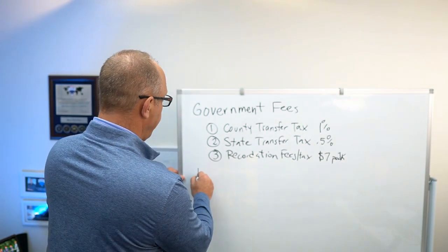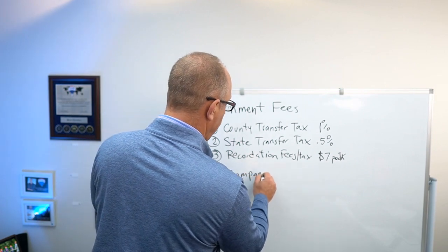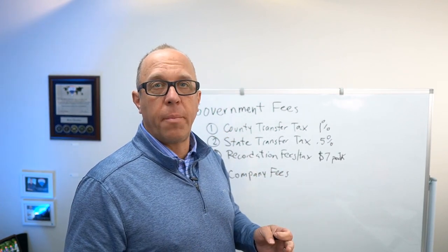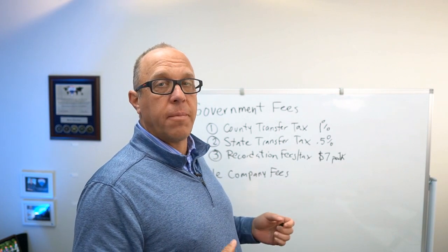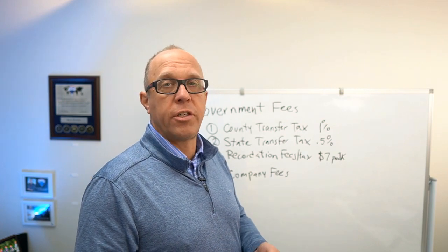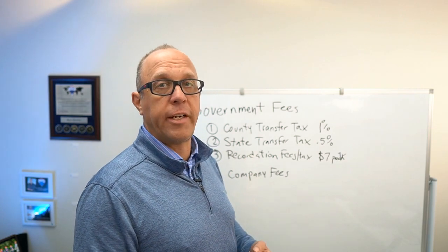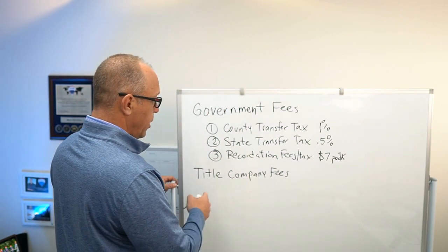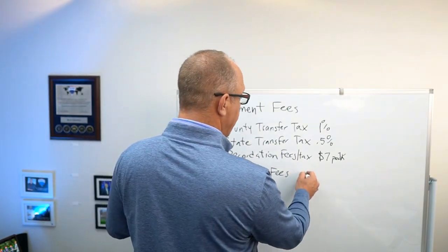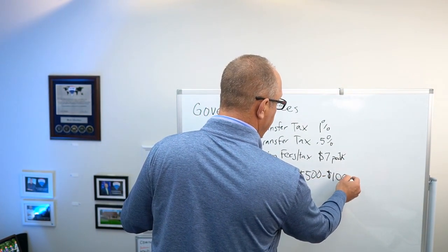The next thing you're going to have are title company fees. The buyer generally chooses what title company is used, and there are some fees passed on to the seller to do the closing, to do some research, to send out payoffs, and to follow up with the recordation of those payoffs to make sure your house is free and clear when it's sold. Those title company fees range from title company to title company — generally speaking, anywhere between $500 and $1,000.